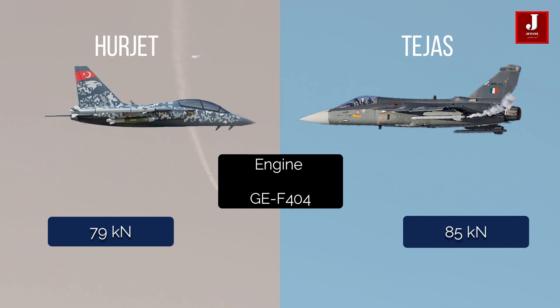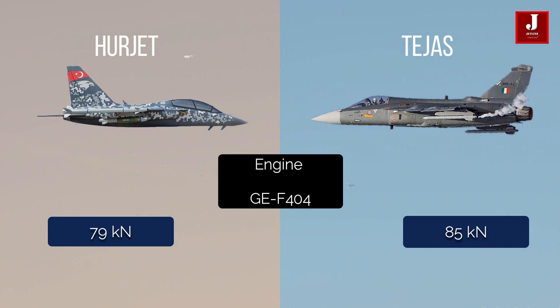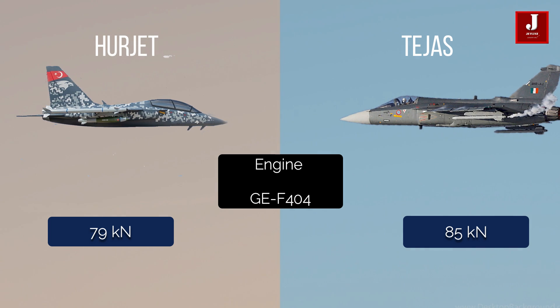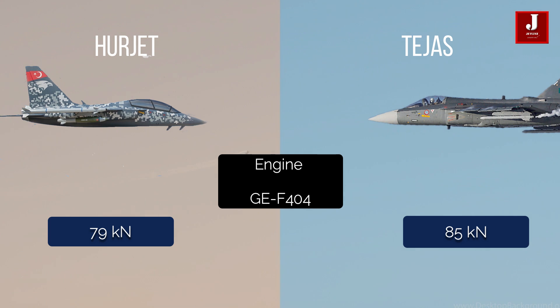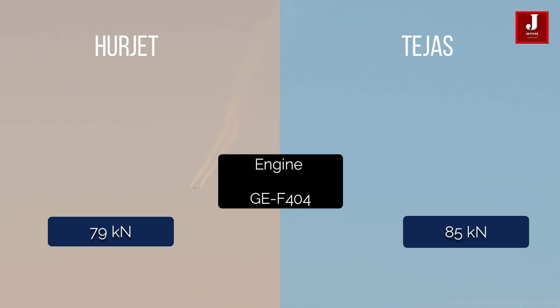The GE-built F-404 afterburning turbofan engine, which can produce 79 kN, may power the Herjet. The Tejas, on the other hand, is powered by a General Electric F-404-IN20 afterburning turbofan that generates 85 kN with an afterburner, and is controlled by an electronic system.